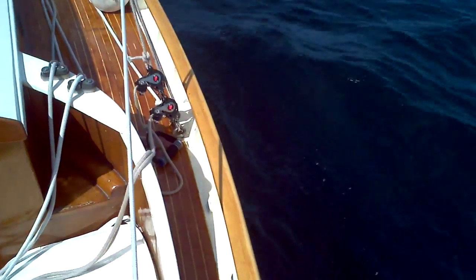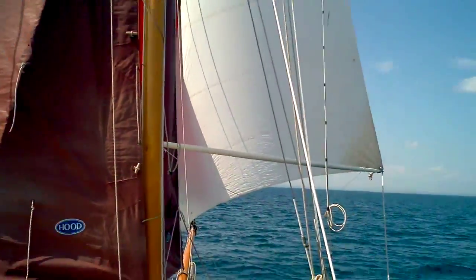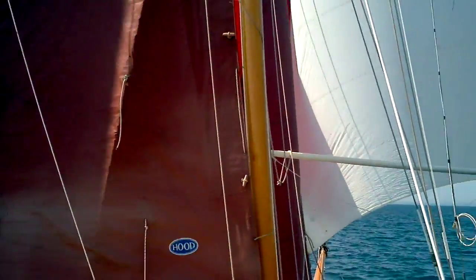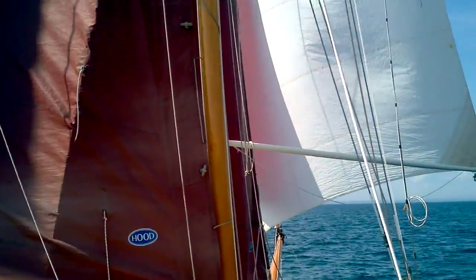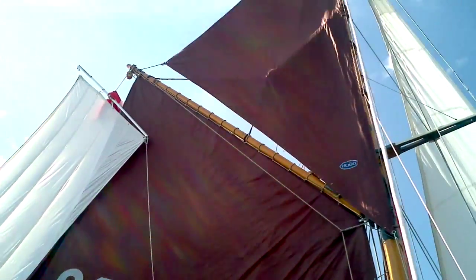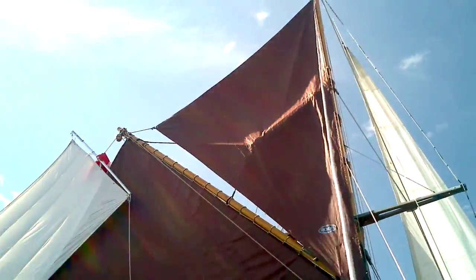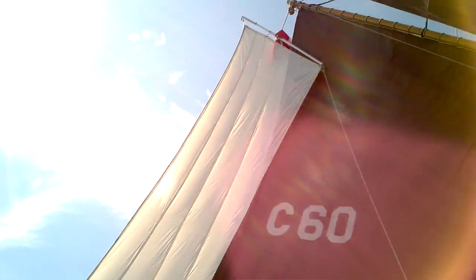I'll look down at the water for a second — it's doing quite well. What have I got spread? I've got the gennaker — just lean out a tiny bit — you can see the jib, bit of the staysail, full main, scanning up. There's the gaff topsail, and scanning a little aft, this is my brand new sail: the ring tail.